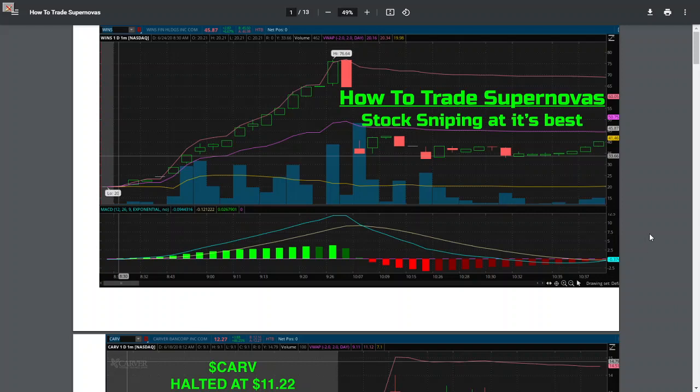Today's lesson: how to trade supernovas — stock sniping at its best. You have to be a stock sniper, you have to be patient, you have to wait for your play. Sometimes it comes more as a bounce play, sometimes you have to attack. You're waiting for a certain thing to break over a certain high of day, and that's how I trade these.